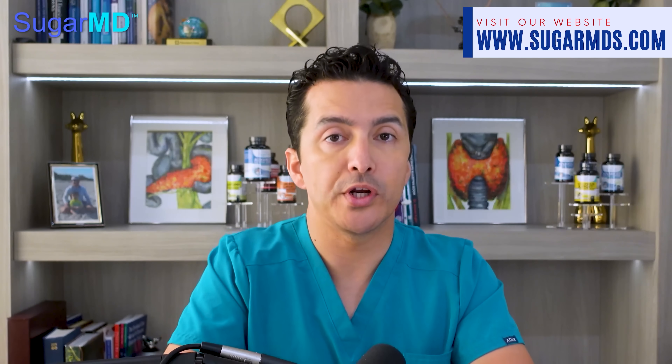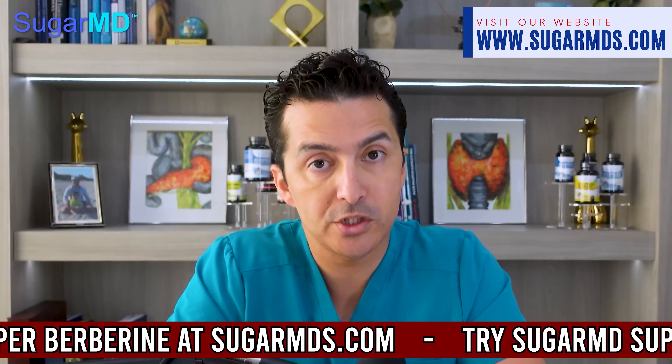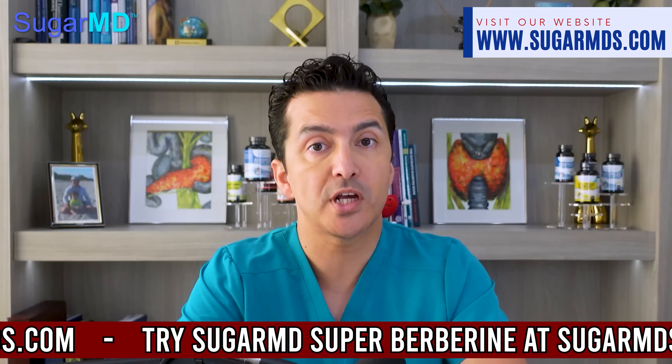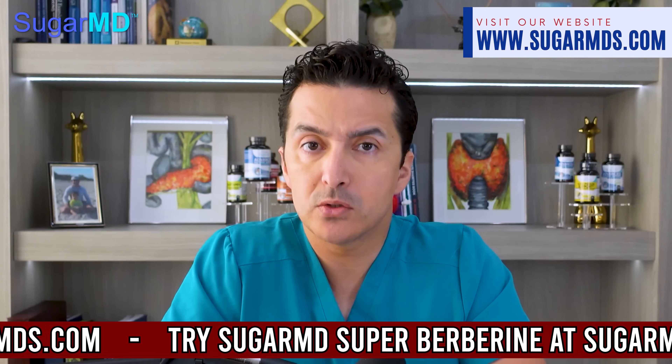Alternatively, many of you are a big fan of super berberine, which works very similarly to metformin. It can be taken in addition to metformin, or separately if you cannot tolerate metformin. Check out super berberine at sugarmds.com.